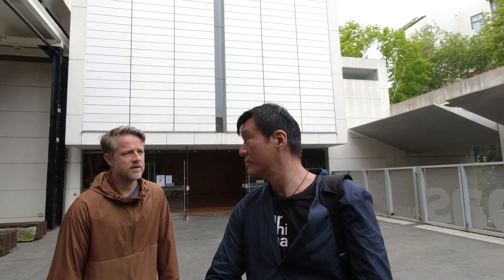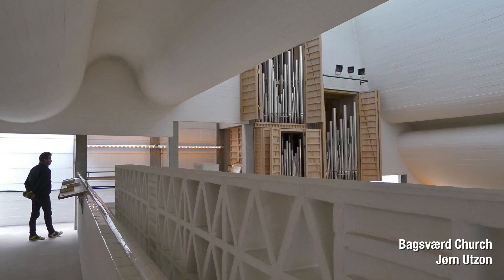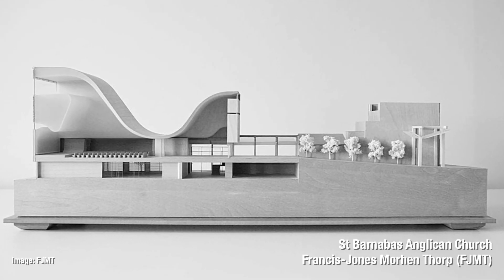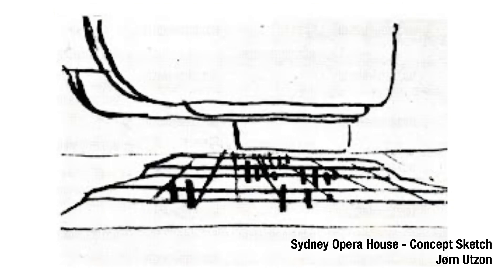So it's heavily referencing Jørn Utzon — the Bagsværd Church in Denmark — in a good way, in a respectful way. Utzon's thing, as you see with the Opera House, it's the same guy that did the Opera House — the plinth and the cloud. We very much see this in this building.